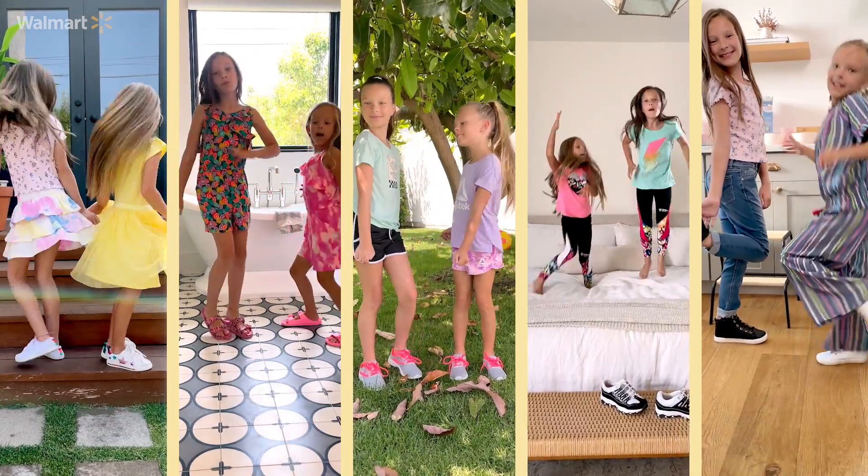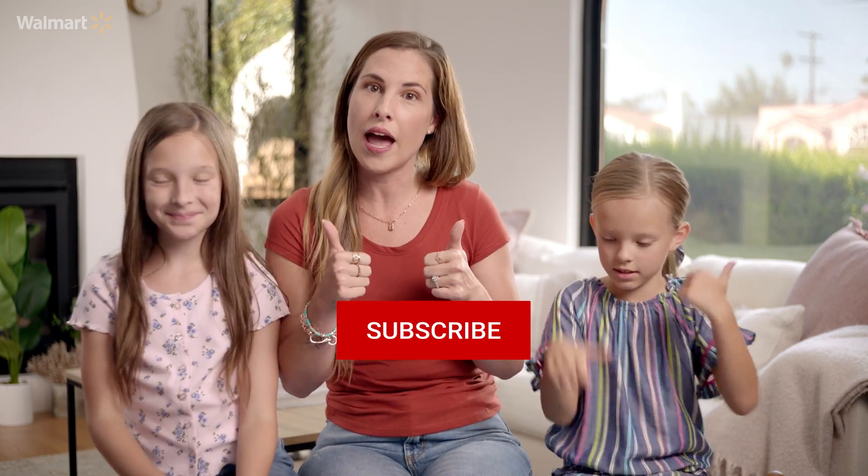That is it for these back to school looks I found at Walmart for the girls. Liv, what was your favorite look? Probably the outfit I'm wearing because I really like the shoes — they're really soft and really easy to get on. What about you Peyton? I like the pink romper with the pink sandals. That was a super cute one! If you guys want to shop these looks, make sure you click the link in the description below, like and subscribe, and thank you so much for watching.